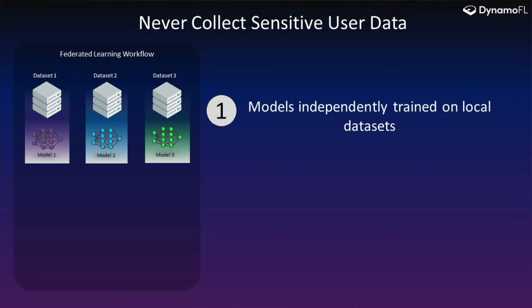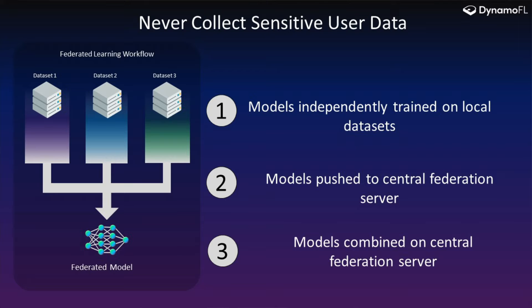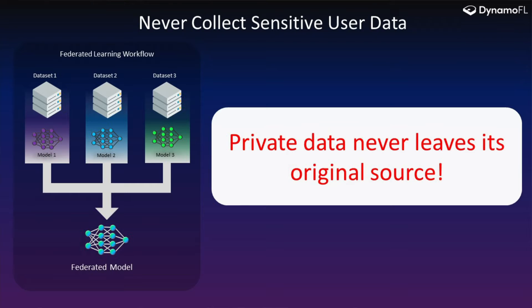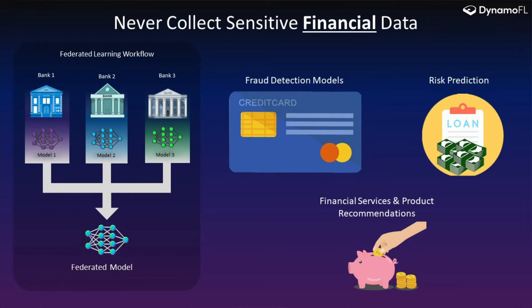This is how federated learning works. You have different datasets sitting on different servers or different end devices. You train each model on each dataset. Then the second step is you push them to a federated server — the most important thing to note here is that the data is not transferred, but you're just transferring the models. Then the third step is you combine them on a federated server, and this process repeats. To reiterate: private data never leaves its original source. For example, medical imaging data never leaves hospitals, and transaction data for personalized fraud detection or risk prediction never has to be centrally aggregated.